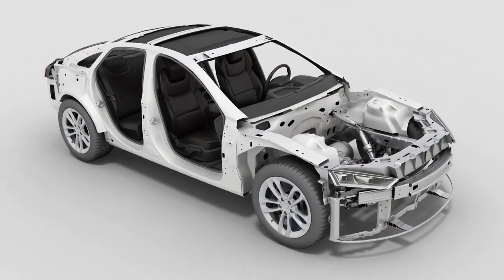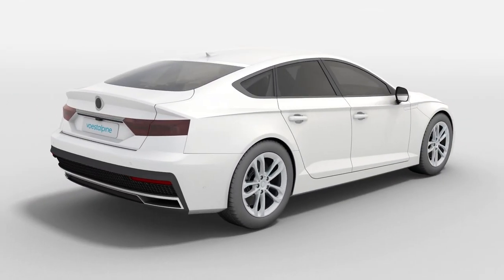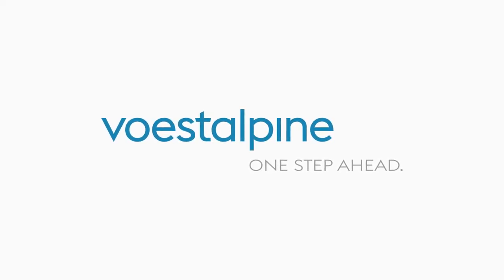That's indispensable. When it comes to quality and safety, our customers rely on our innovative ideas. First Alpine — one step ahead.